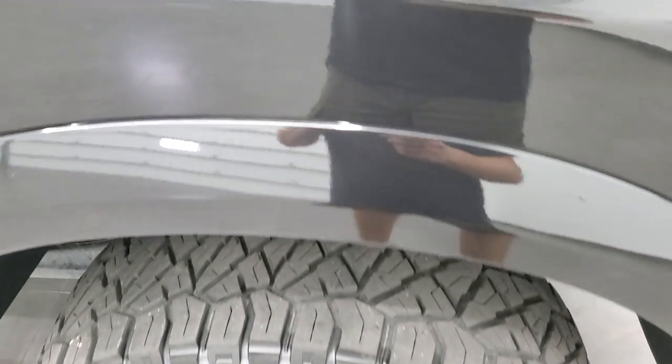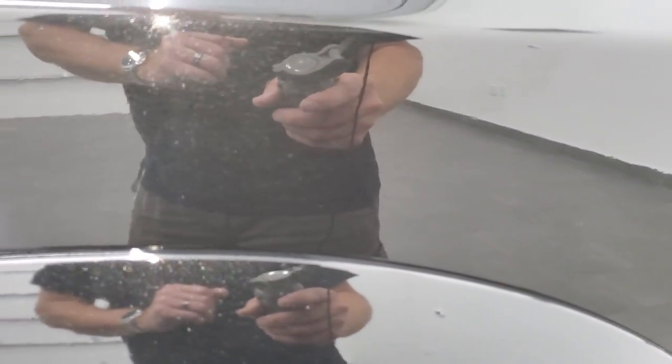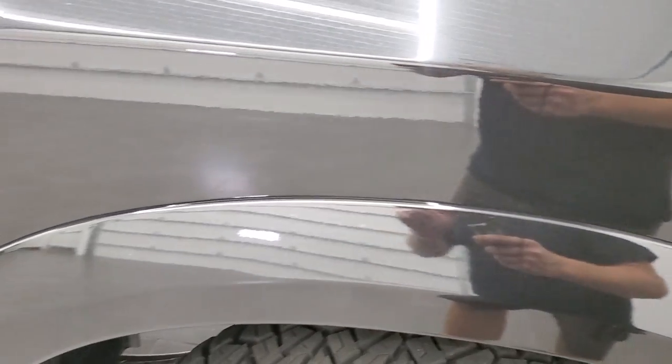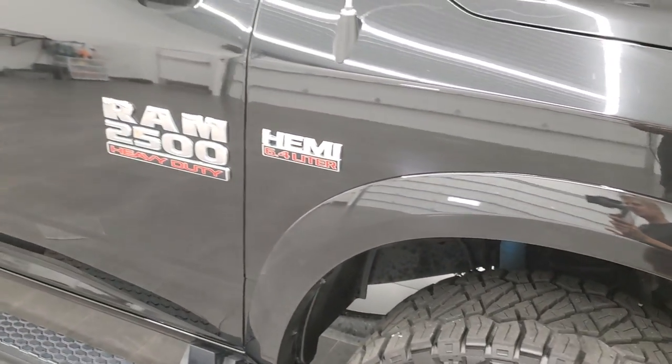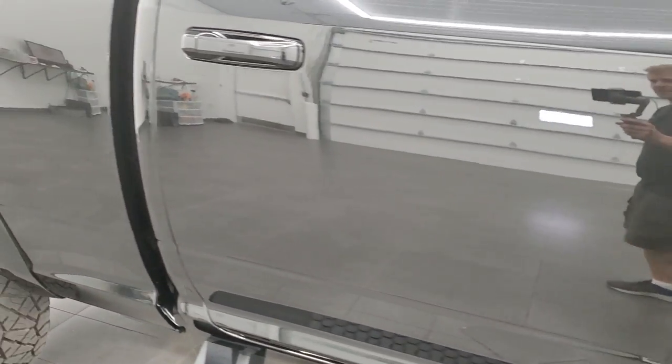I always like showing the paint and the metal flake in it if it's got metal flake, especially on brilliant black — it's a really cool color. It's got a lot of metal flake on it. And as you go down this side of the truck, take note of how clean the body is, how reflective and mirror-like that paint is.